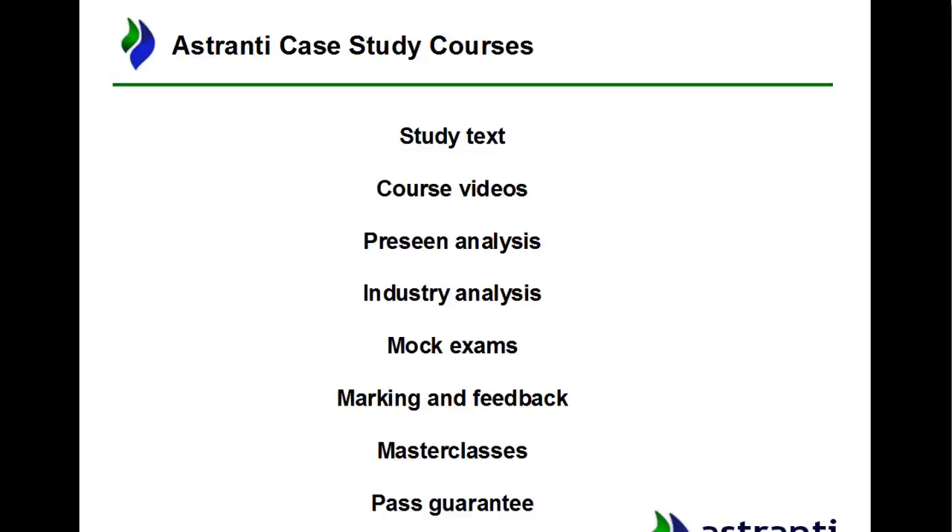We have mock exams, and if you were going to pick any one of these resources, I would suggest it was the mock exams — nothing prepares you for the exam more than actually sitting a mock. Our mock exams are designed to match the way actual CIMA exams are, so you can sit them on your laptop, timed and automatic, as close as you're going to get to the real thing. You can get marking and feedback on that as well, which is probably the most invaluable thing you could get — specific feedback from a marker who deals with this exam four times a year, the best way to improve your ability to pass as quickly as possible.